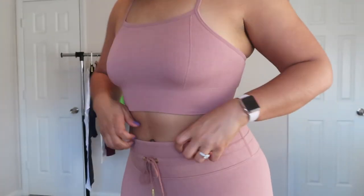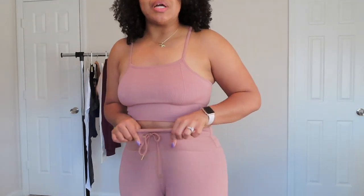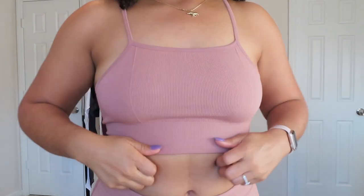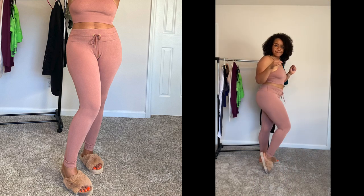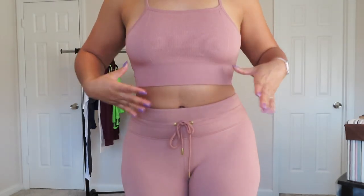Next up is a lounge set that has a built-in bra. The top is a large and the bottoms are extra large. Super, super comfortable — the material stretches so much. The quality is amazing. This is more of a working-from-home set, less for fitness and more for casual wear. My hips are 47 inches and there's still a lot of room to stretch in the extra large.